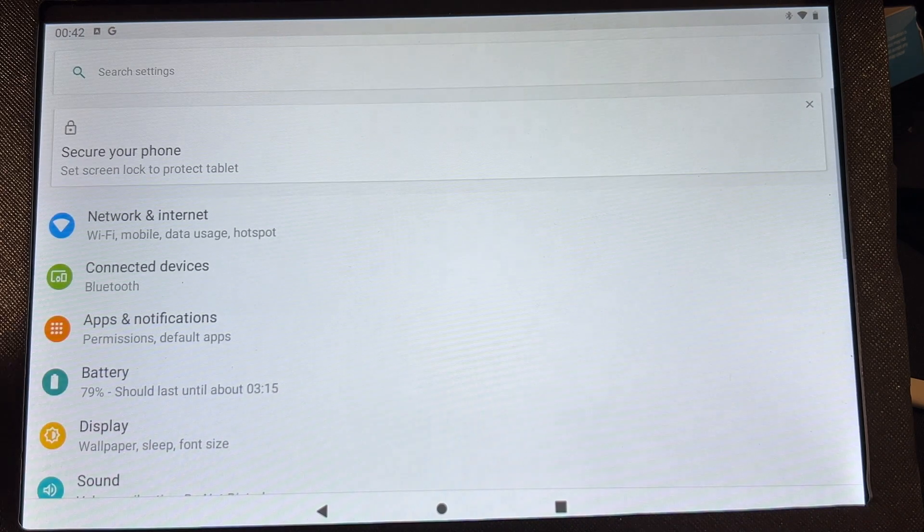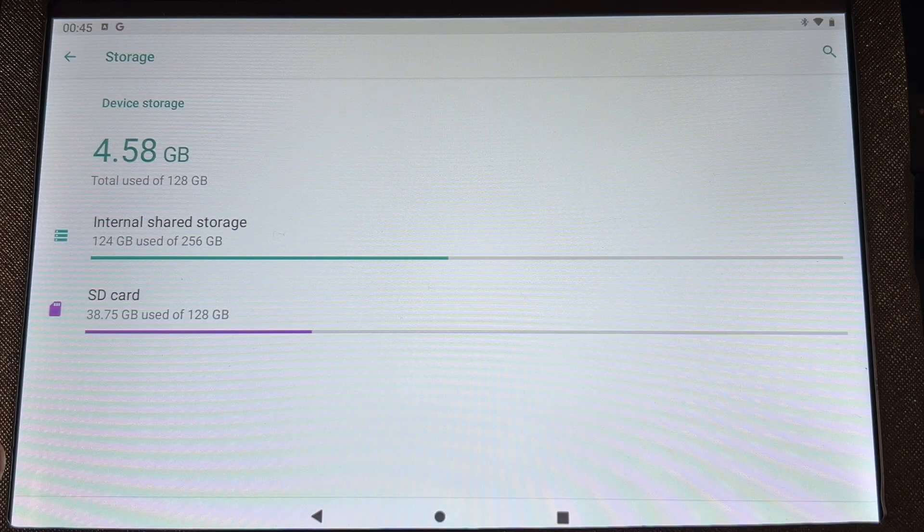It wasn't until I inserted a micro SD card — because this tablet supports that — a Kodak 128 gigabyte V30, so it supports 4K writing. I moved the app over onto that card, launched Genshin Impact, and it pulled down its 29 gigabytes of data. That's when I realized this tablet, although it declares 128 gigabytes of storage, actually has only 32.